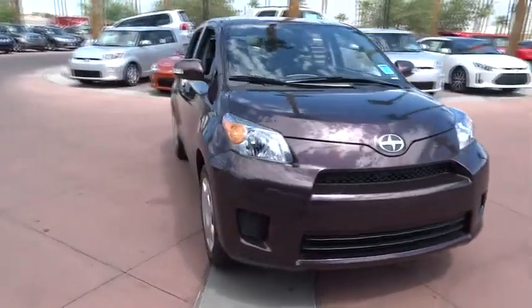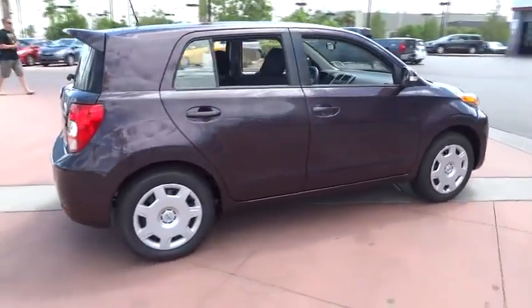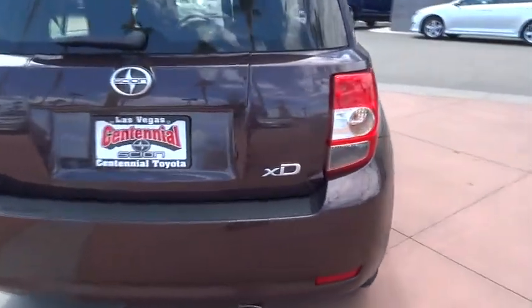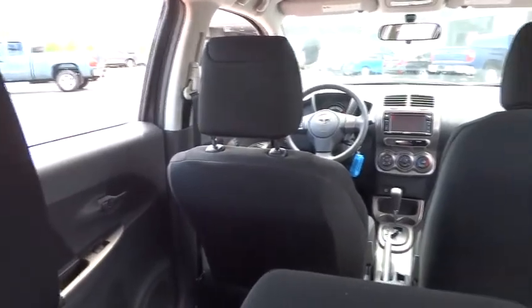The 2014 XD. The squared-off Scion XD hatchback is one of the most distinctive-looking economy cars around. In government crash tests, the 2010 XD earns a perfect five stars in side crashes and four stars in frontal crash and rollover resistance tests, and is priced below $20,000.